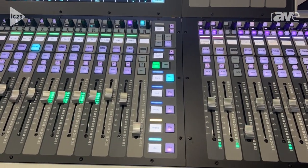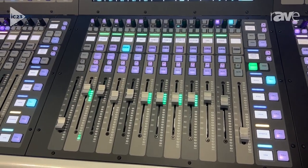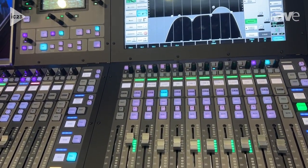You can have MADI and Dante, and people love our console because they love the sound quality that SSL offers with our 64-bit processing engine.